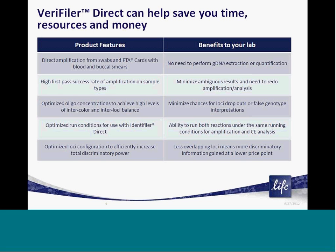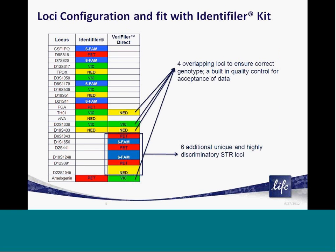In addition, the kit loci configuration has been optimized for use with Identifiler series kits, which enable a high level of additional discrimination with minimal inefficiencies due to large amounts of overlapping loci between the two kits. The loci configuration is seen here, and as you can see, Veriti Direct enables the amplification of six unique, highly discriminatory and well-characterized STR loci while allowing for four overlapping loci as a quality check for consistency between the amplification and genotyping calls between your two PCR reactions.